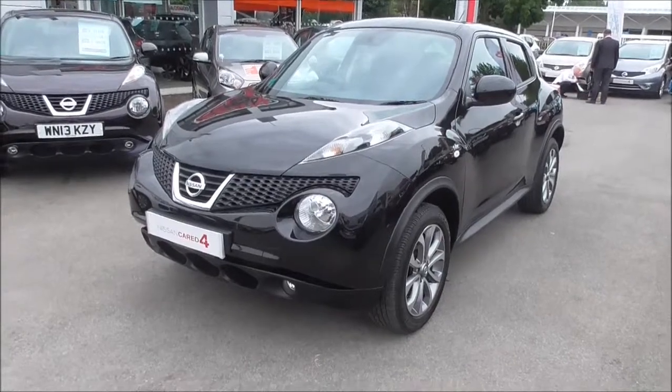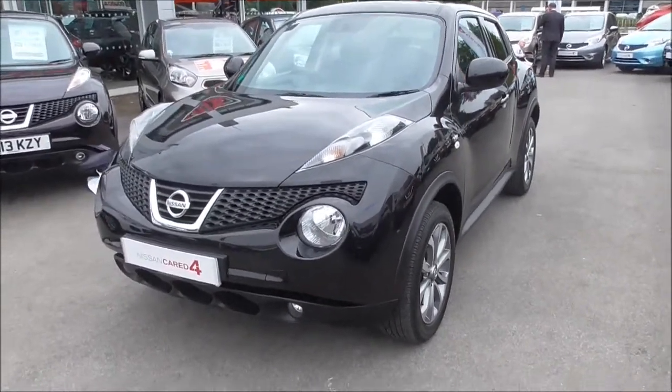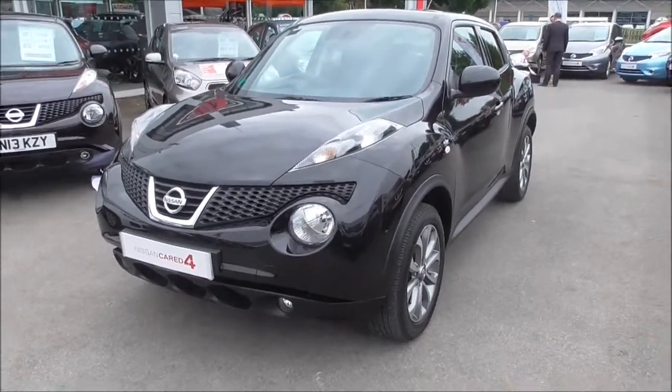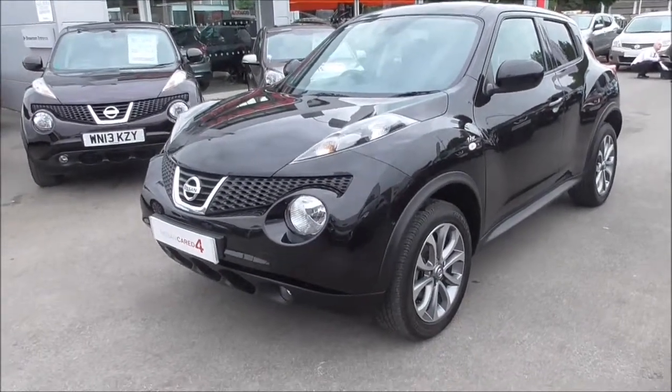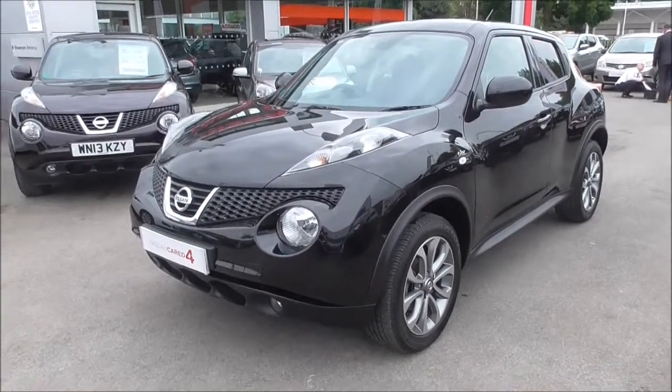Hello and welcome to Wessex Garages in Gloucester. Here today we have a 2014 Nissan Juke N-Tec. This vehicle has a 1.5 litre diesel engine and a 6-speed manual gearbox. It is also in tax band B, which means just £20 road tax per year, and has a combined fuel consumption of 70.6 miles to the gallon.